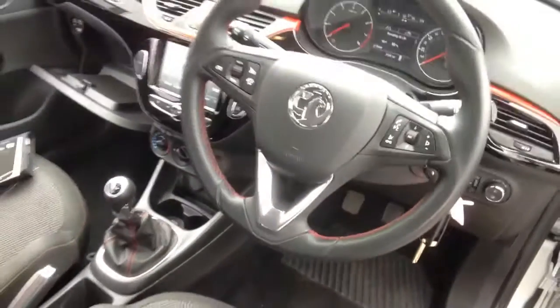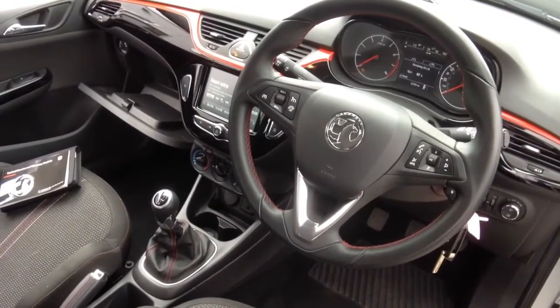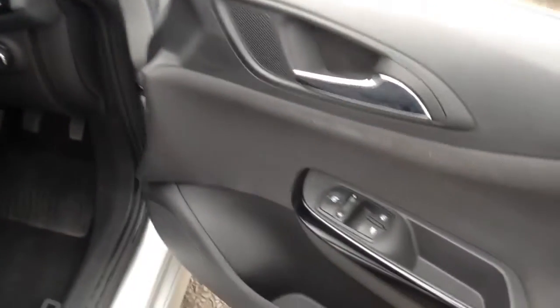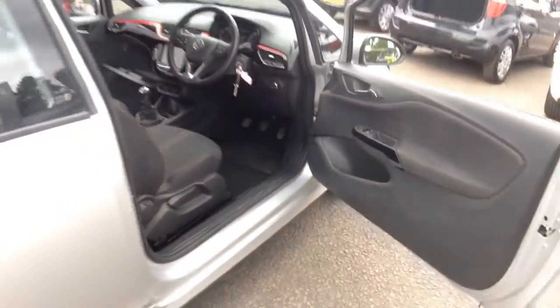The leather-clad steering wheel houses cruise control and audio controls, and on the driver's door we have controls for electric front windows and heated and adjustable door mirrors.